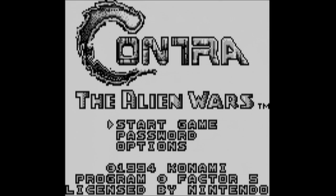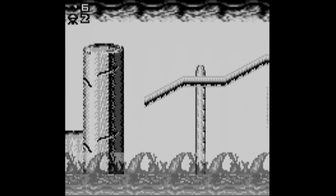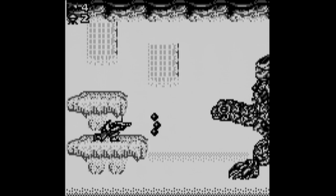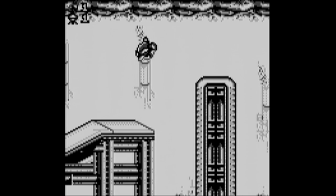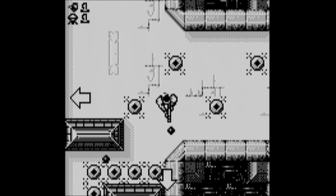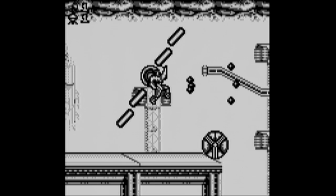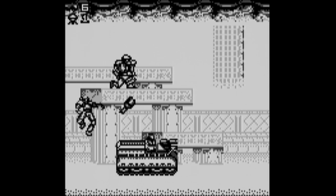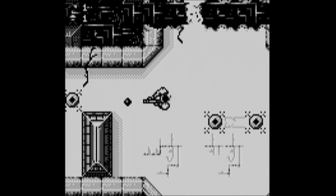There's also Contra the Alien Wars, which was made by Factor 5. This is a direct port of Contra 3 on the Super Nintendo. I'm surprised at how well it came out — it's pretty damn faithful all things considered. Gone, however, is the ability to wield two weapons at a single time and also the two-player mode. Still, pretty much everything is here, just scaled way back. The overhead levels are here but of course they don't rotate. The graphics are all pretty good and the control is decent. The music is also pretty faithful and it's fun to hear Game Boy renditions of the original tunes. This is a good game but I think that Operation C is the better Contra experience overall for the Game Boy.